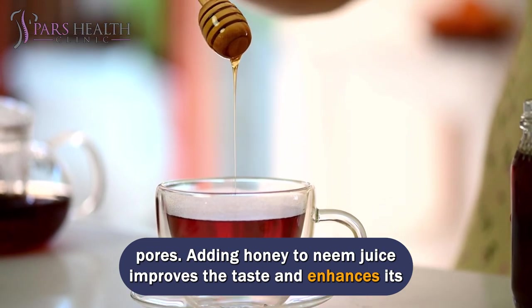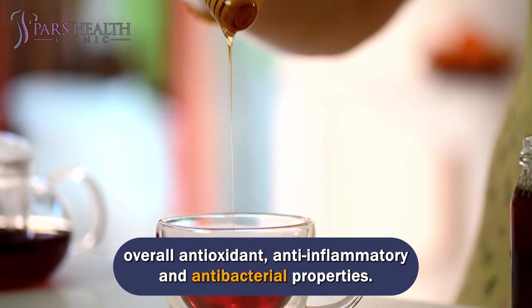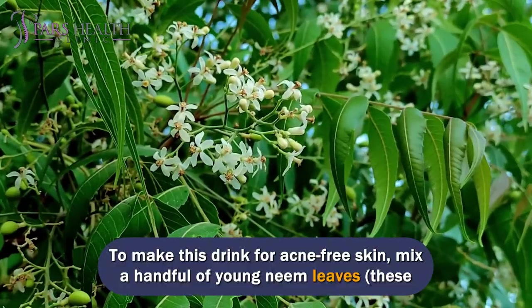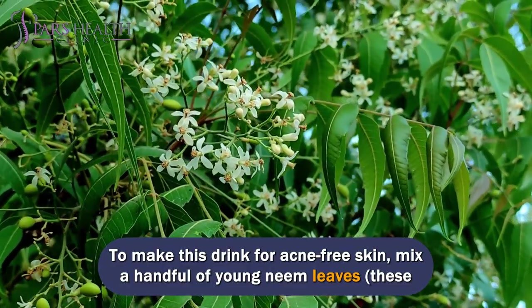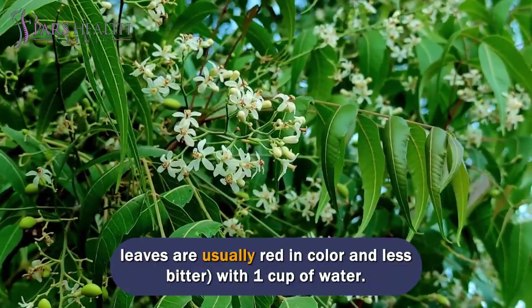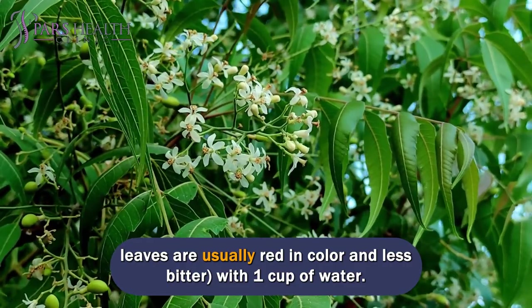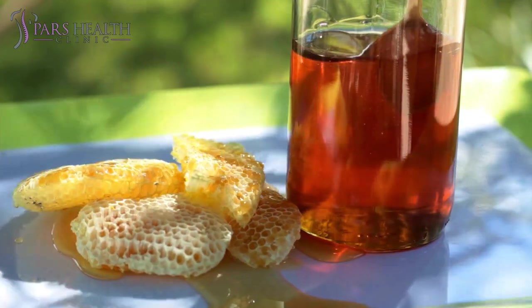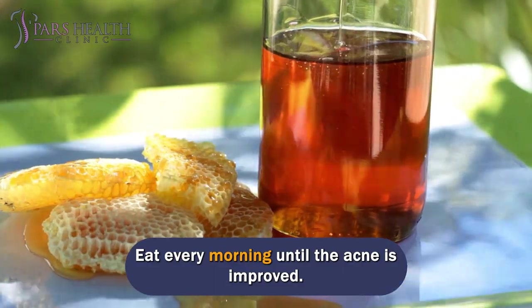Adding honey to neem juice improves the taste and enhances its overall antioxidant, anti-inflammatory, and antibacterial properties. To make this drink for acne-free skin, mix a handful of young neem leaves — these leaves are usually red in color and less bitter — with one cup of water. Filter and add one tablespoon of honey. Drink every morning until the acne is improved.